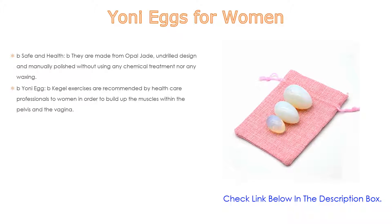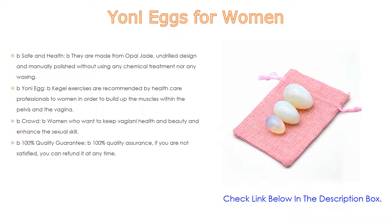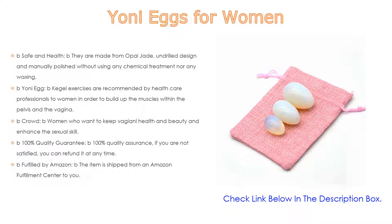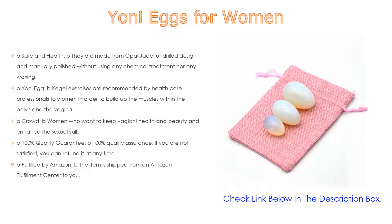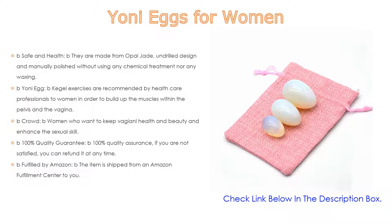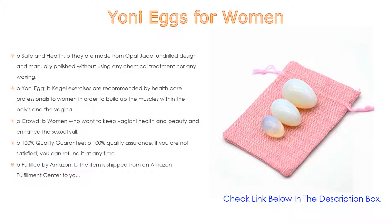Number one: the Yoni Eggs for Women is the most popular product on our list. Key features include being safe and health-conscious — they are made from opal jade with an undrilled design, manually polished without any chemical treatment or waxing. Kegel exercises using yoni eggs are recommended by healthcare professionals to help women build up muscles within the pelvis and vagina.